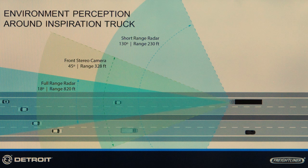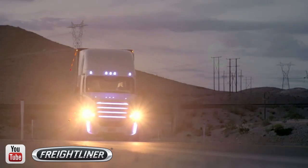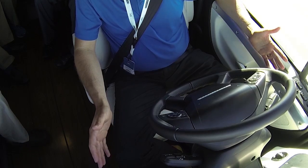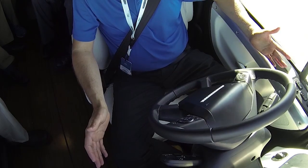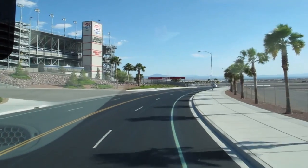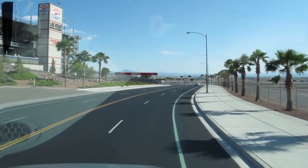The system can remain active from zero right up to the set highway cruise speed, and is fully capable of maneuvering through traffic. Watch as the wheel swings first to the left and then back to the right as it negotiates a bend in the road. The trailer, by the way, tracked perfectly through the curve.